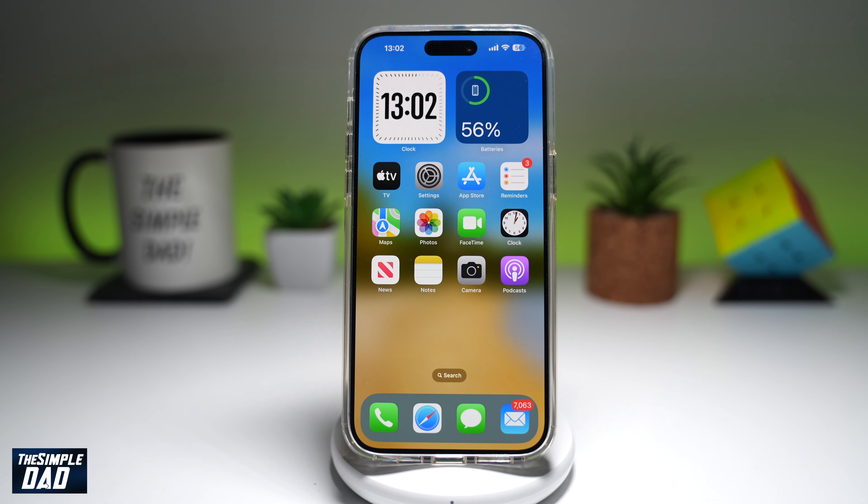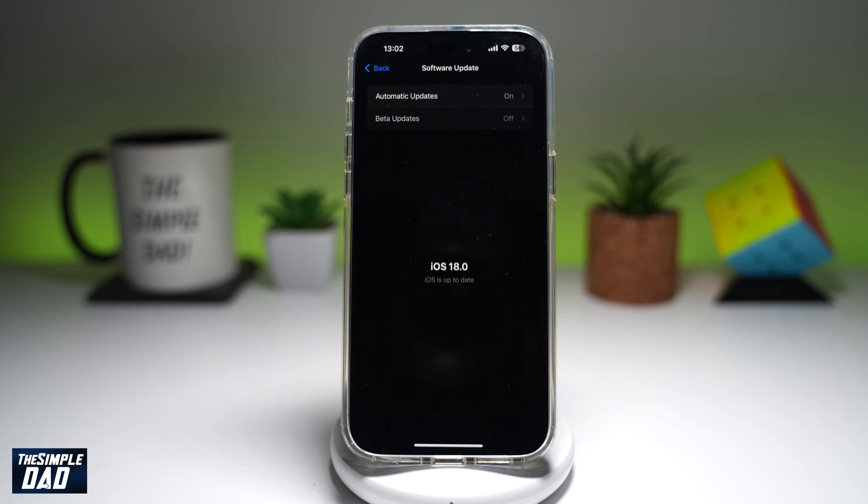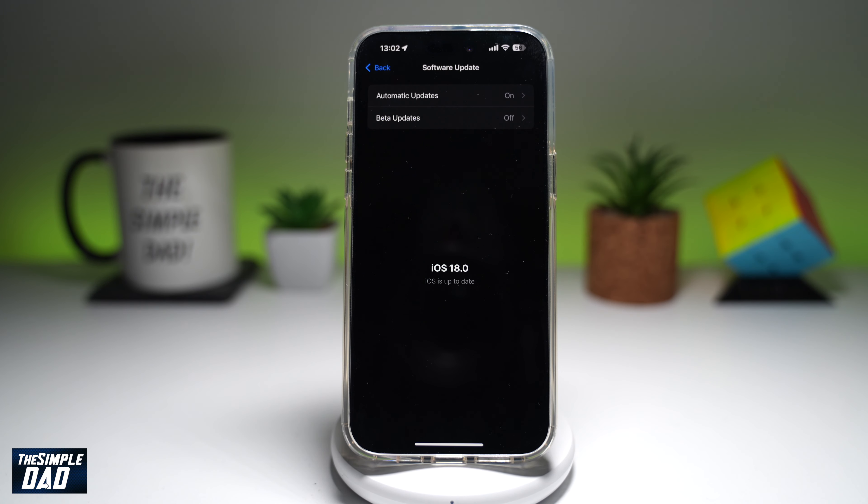On the iPhone which you're trying to buy, you need to make sure it's been updated to iOS 18. You can check this by going to Settings, General, then Software Update. Here you need to make sure it's been updated to the latest iOS which is 18.